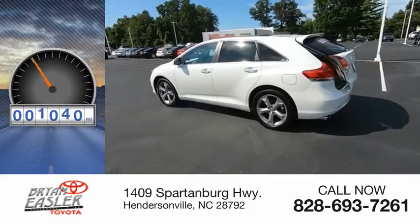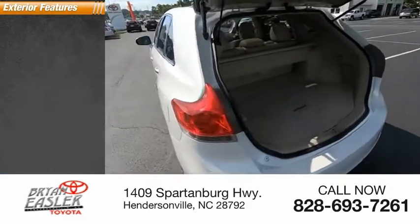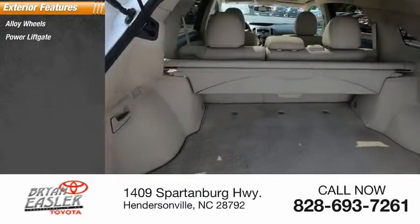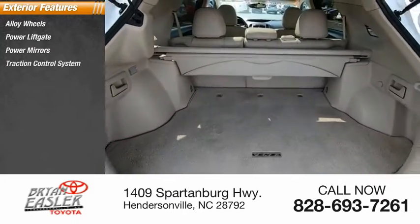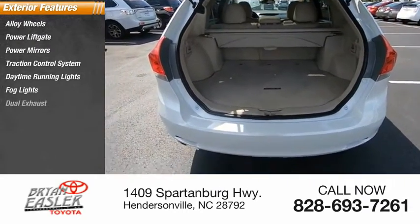This vehicle has less than 150,000 miles. Here are some of this vehicle's great options: alloy wheels, power liftgate, power mirrors, traction control system, daytime running lights, fog lights, and dual exhaust.